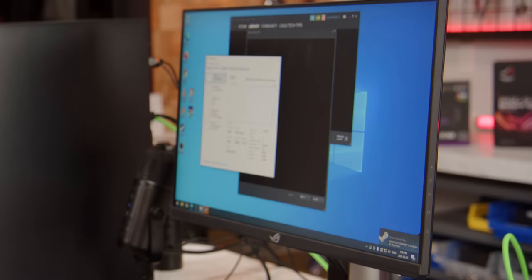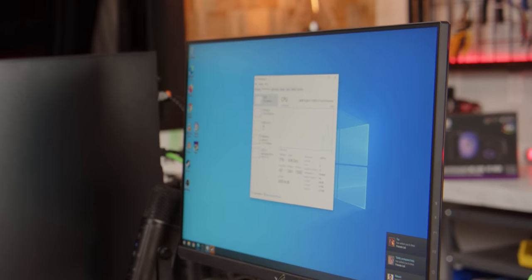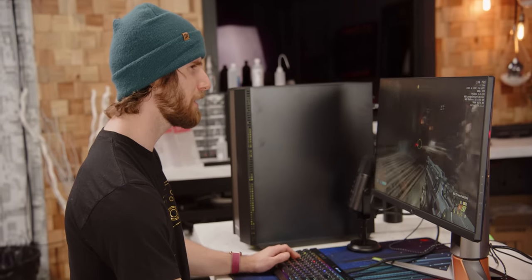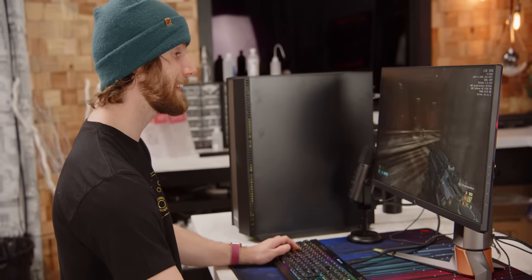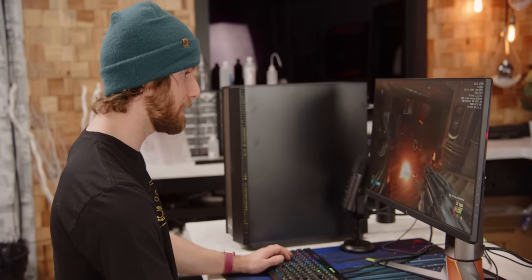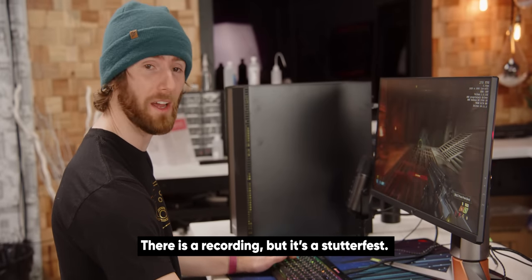Can I just take a moment and say how much I appreciate 360 Hz displays? So smooth. We are anywhere from 170 to as high as 230 FPS. This is running at ultra nightmare - yes, it's only 1080p, but that's great. And I'm also screen recording at the same time.